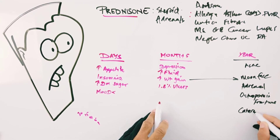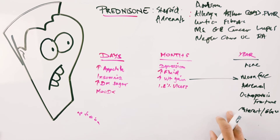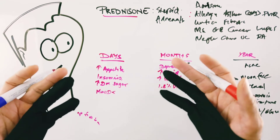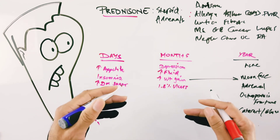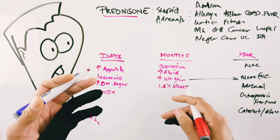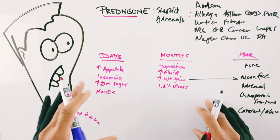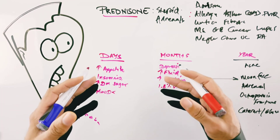Another serious long-term complication is eye problems — prednisone promotes both cataract formation and glaucoma. Keeping blood sugars normal helps slow their progression. Ultimately with prednisone, you're weighing the good versus the bad. For example, if someone with multiple sclerosis is losing neurological function, the side effects may be worth it. In general, we try to only use prednisone when necessary.